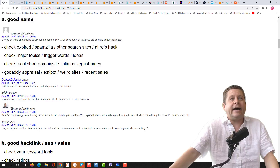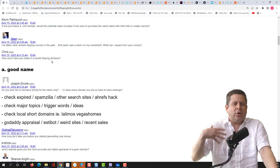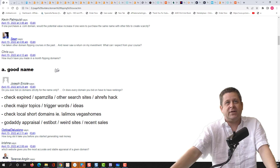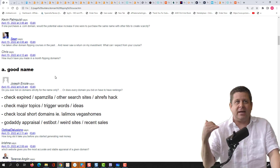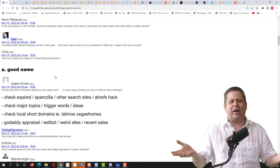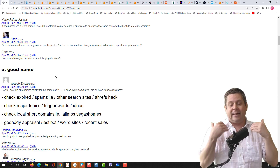Chris asks: how much have you made in a month flipping domains? I think $50,000 to $60,000 was my biggest month flipping domains — though I have lots of businesses so I don't know exactly. I got back into domain flipping last year in 2021 — I just got bored and started flipping domains again and forgot how much I liked it. As if by magic, people contacted me — the $6,500 domain sale, I didn't put it at auction. They contacted me. That's happened with like five or ten domains over the last couple months.